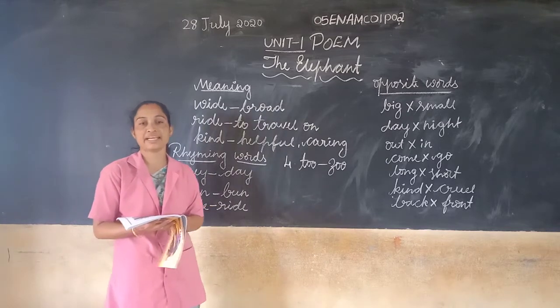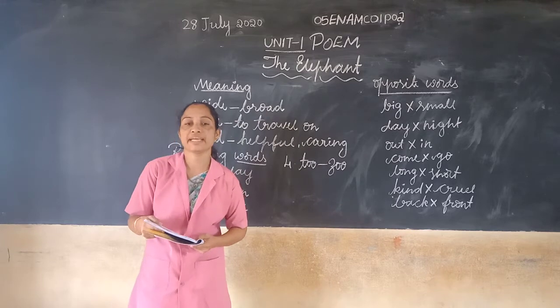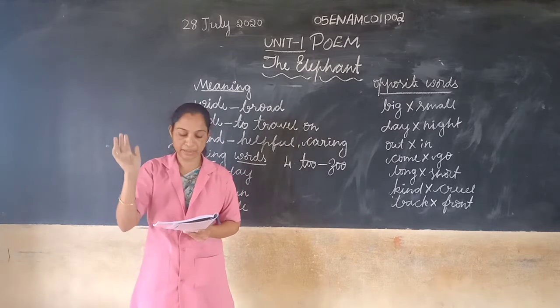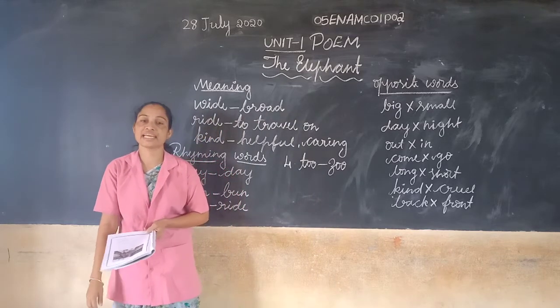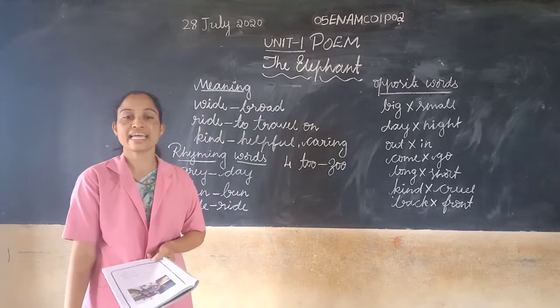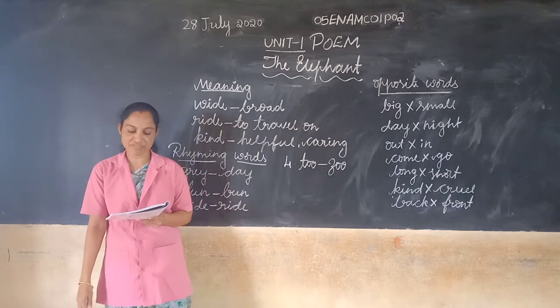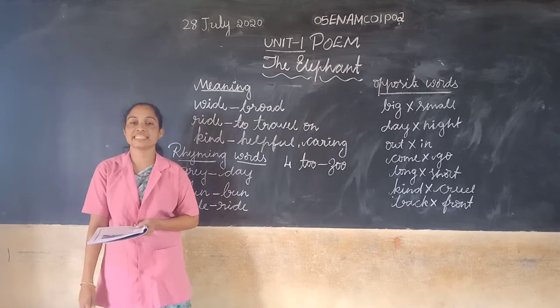So children, the elephant is big. How is the elephant? The elephant is very big. The elephant is gray. The elephant is gray in color. Gray in color. The elephant walks four miles each day.